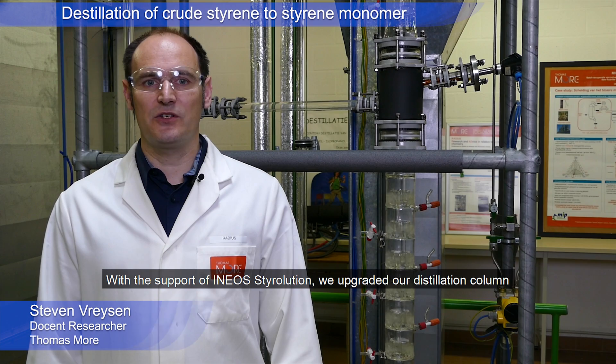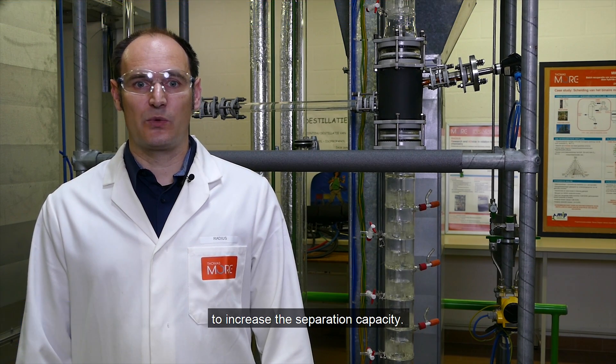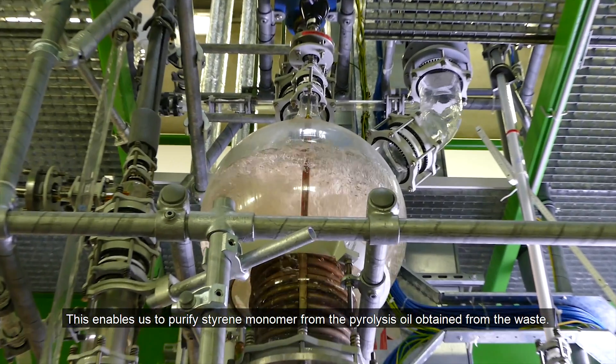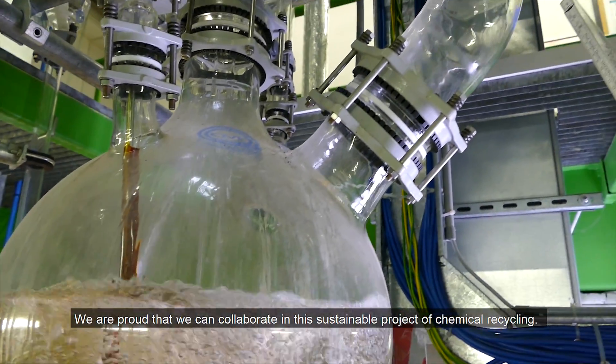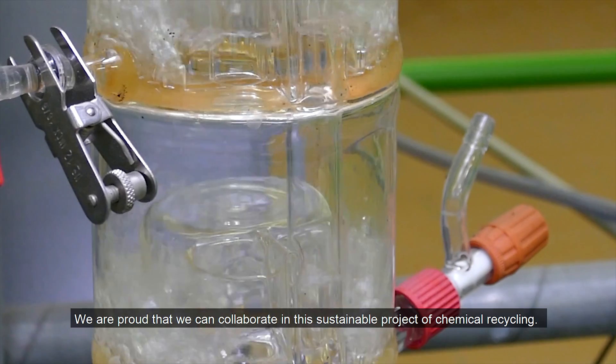With the support of INEOS Tyrolution, we upgraded our distillation column to increase the separation capacity. This enabled us to purify styrene monomer from the pyrolysis oil obtained from the waste. We are proud that we can collaborate in this sustainable project of chemical recycling.